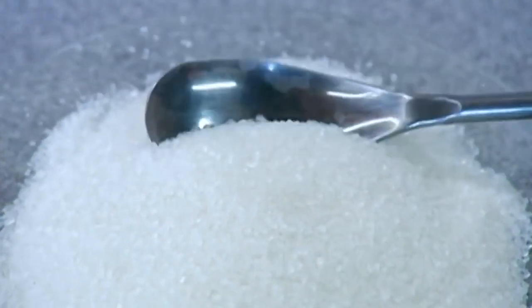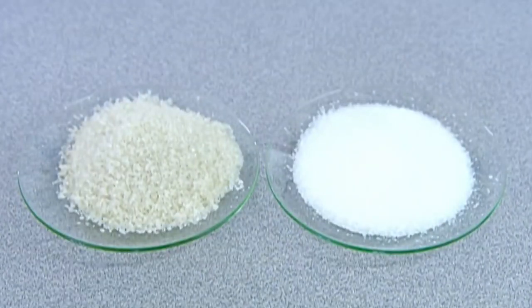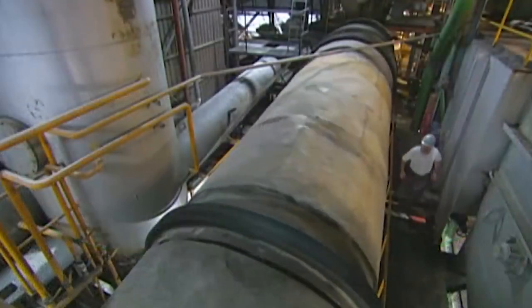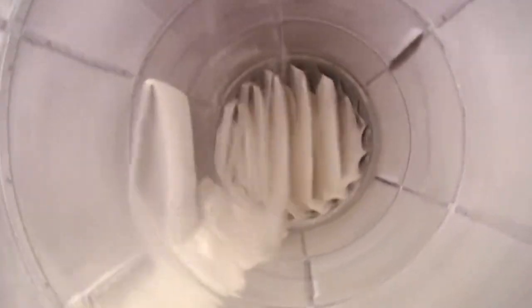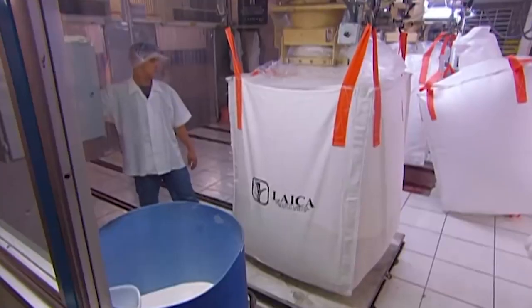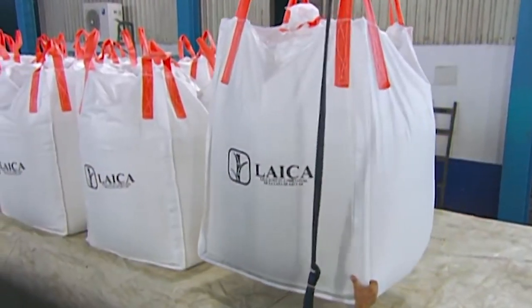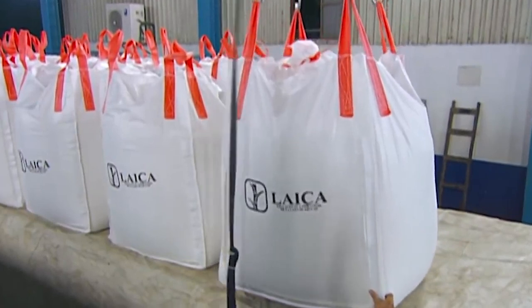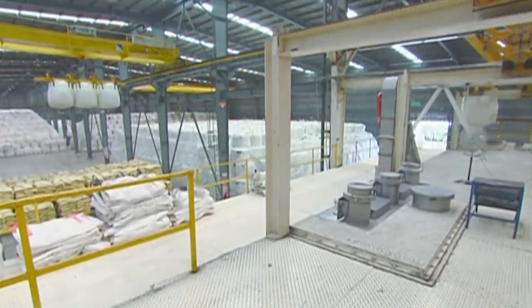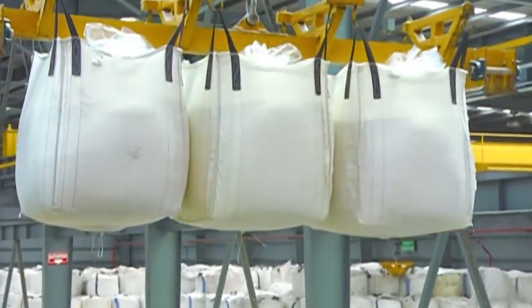The sugar crystals are finally ready to be packaged and distributed to eager consumers. Sugar is typically packaged in processing plants using automated machinery. The sugar is loaded onto conveyor belts or other equipment that transport it to the packaging area, where it is measured and dispensed into bags, boxes, or other containers using high-speed machines. The containers are then sealed and labeled with product information such as the type of sugar, weight, and expiration date. Finally, the packaged sugar is loaded onto pallets and prepared for delivery to distributors, wholesalers, and retailers.